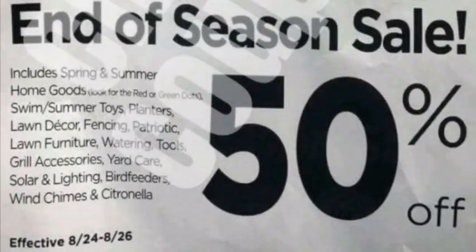The second half of this flyer is what's different from clearance sales we've had in the past — it's just going to be 50% off, and that's it. Those items include spring and summer home goods, so the red dot or green dot items. Swim and summer toys, planters, lawn decor, fencing, patriotic, lawn furniture, watering tools, grill accessories, yard care, solar and lights, bird feeders, wind chimes. Those items are just 50% off the regular price — even if green dot and red dot are a percentage off now, they're only 50% off the regular price.